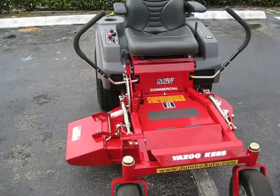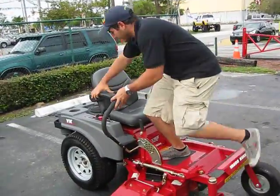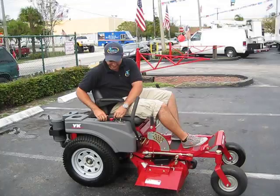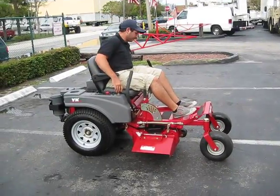Now I'm going to demonstrate it riding for you. John is going to give us a little demonstration of the mower. As you can see, it runs real well at only 9 hours.